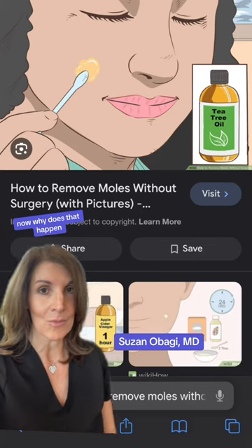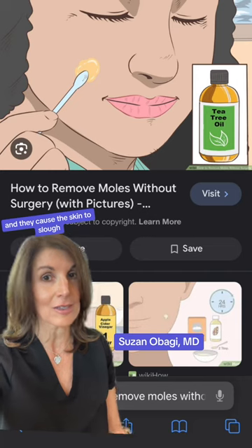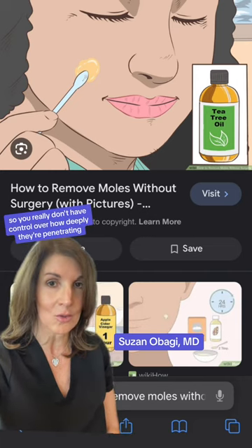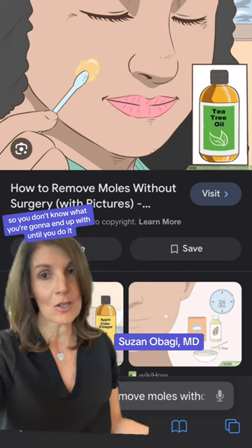Now, why does that happen? When you put these products on, they're very toxic to the skin and they cause the skin to slough. So you really don't have control over how deeply they're penetrating. You don't know what you're going to end up with until you do it.